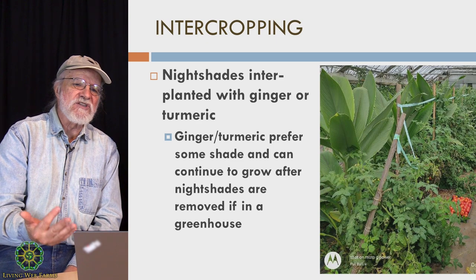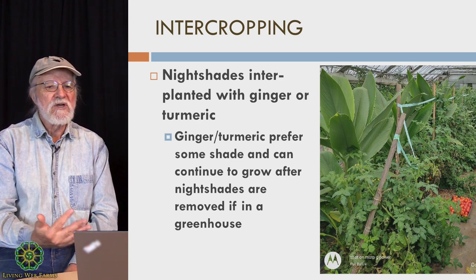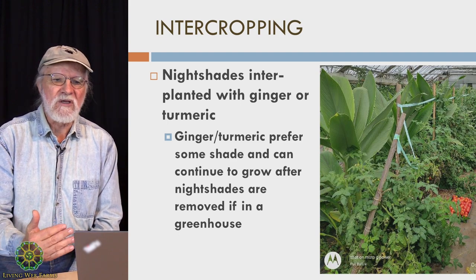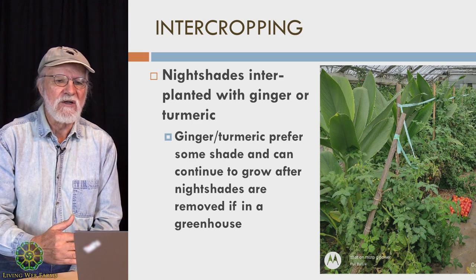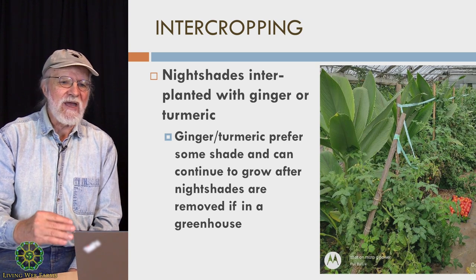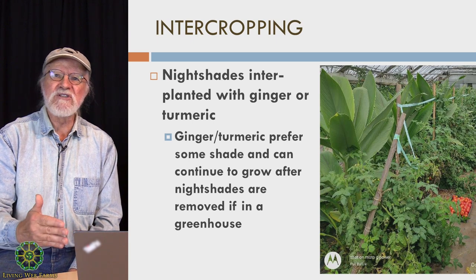Something we just figured out is that this is in greenhouses. In greenhouses, with a little bit of mulch, the turmeric and ginger will not die and freeze out — it'll come back the next year. So we actually have, right now, a greenhouse planted to loads of turmeric plants that we just never got in the ground, and they are going to be growing next year and we're going to plant tomatoes in between them.